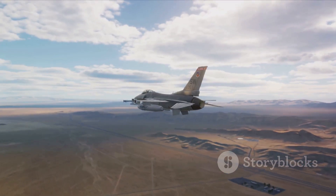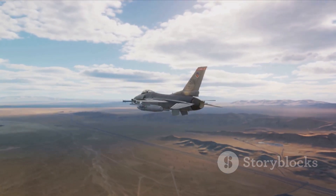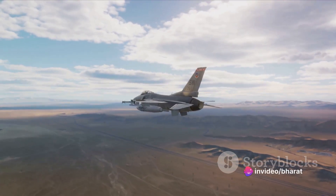Its multi-mission capability — including strategic bombing, close air support, air interdiction, and offensive counter-air — set it apart from other military aircraft.